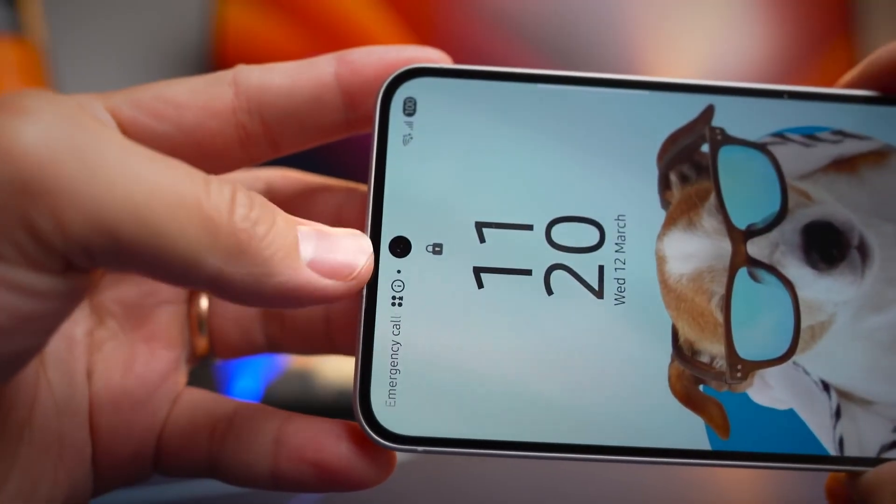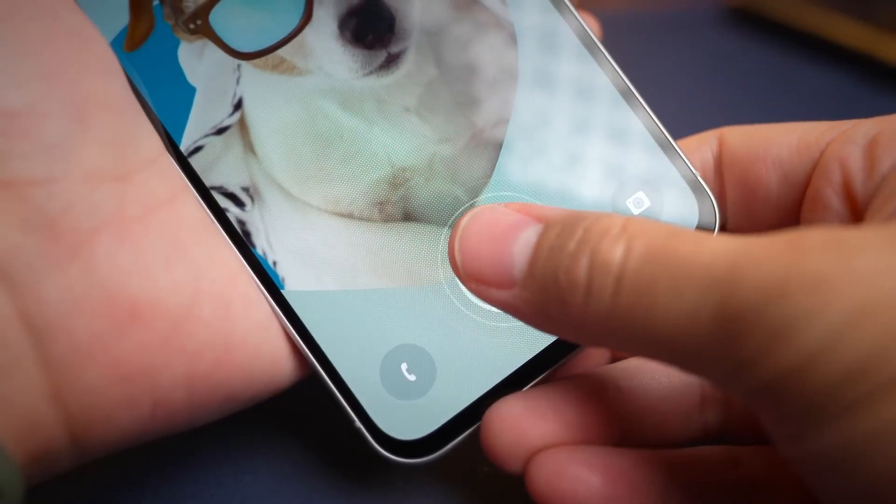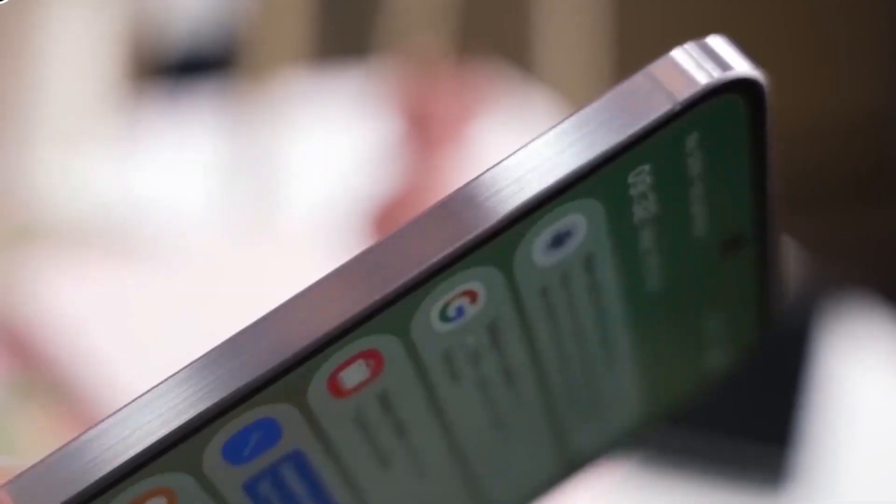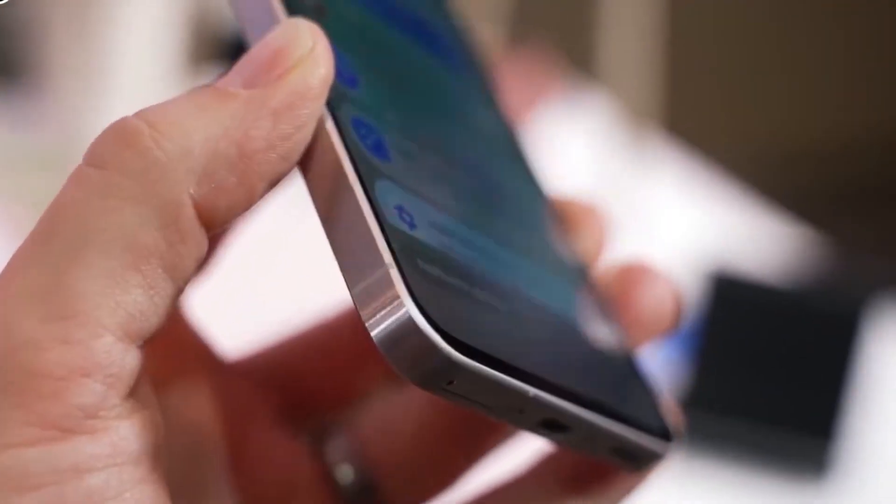It's the kind of upgrade that doesn't scream for attention but completely changes everyday photos. Now shift your focus to the Galaxy A57, because this is where Samsung's real strategy starts to show.